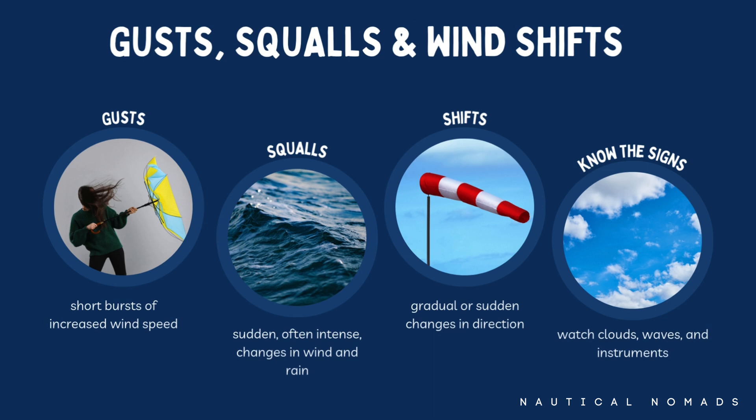But wind isn't always steady. Gusts, squalls and shifts are common and they can catch you out if you're not paying attention. Gusts are brief increases in wind speed — they might come with no warning, or they might follow visible signs like dark patches on the water. Squalls are more dramatic; they often bring strong wind, rain and a sharp change in direction. Wind shifts might be gradual or sudden, and reading the clouds and waves can help you spot them before they hit.